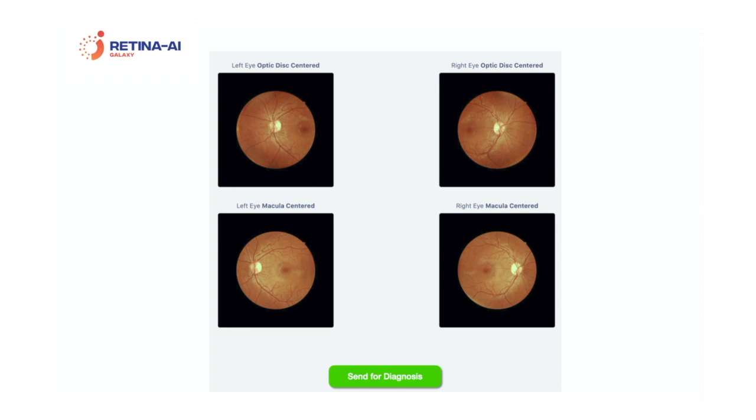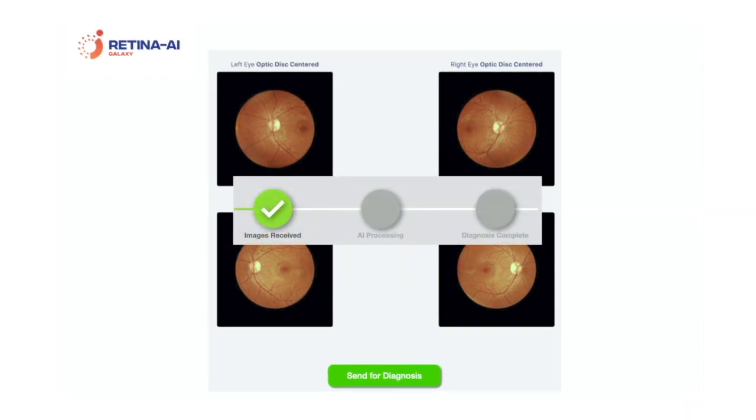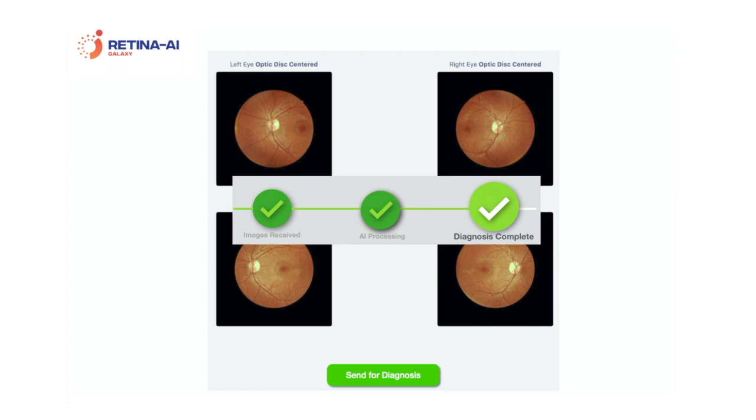If satisfied with the image quality, the Galaxy operator sends the images over to the AI for diagnosis. The images are instantaneously received by the AI and processing begins. Retina AI Galaxy's state-of-the-art patented AI technology uses weighted ensembles of neural networks to accurately determine if there is diabetic retinopathy and also determines the stage of the disease. This entire process typically takes only a few seconds to return an accurate diagnosis.